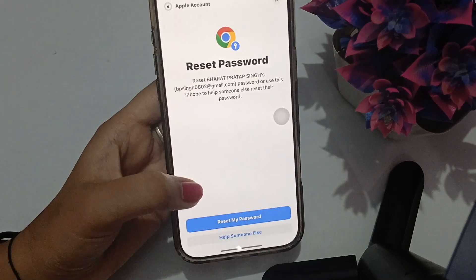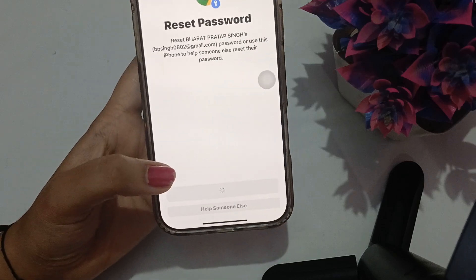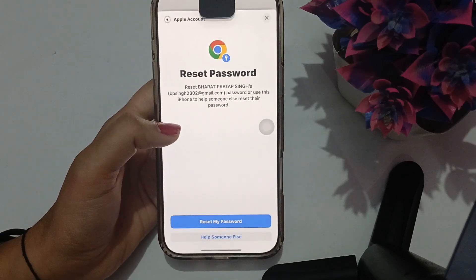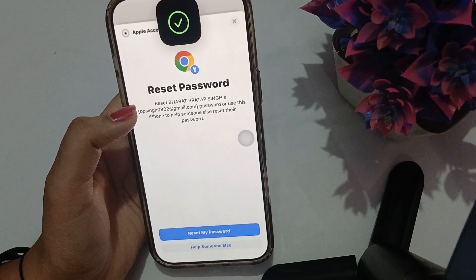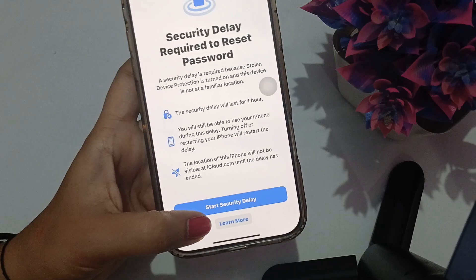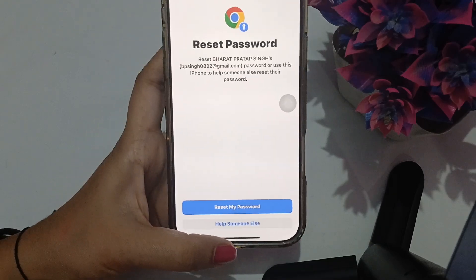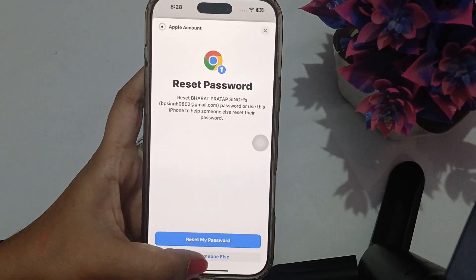Another thing you can try is to search 'I forgot Apple ID' and from there you can reset your password. You will first have to go through a security delay which lasts for one hour. After that you can reset your password and try logging in again. From here you can start your security delay, and once it is complete, reset your password and log in.